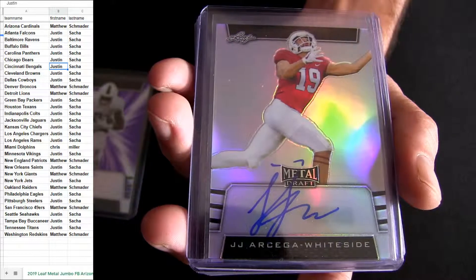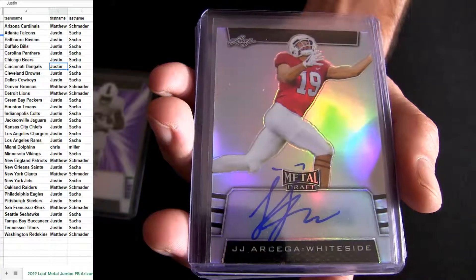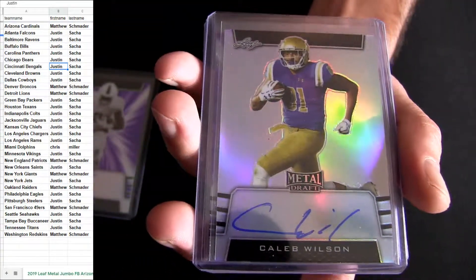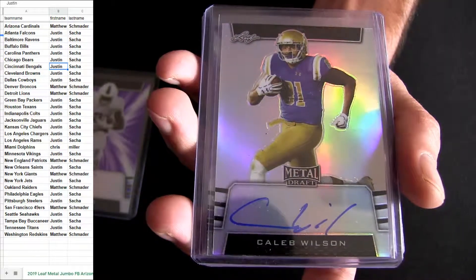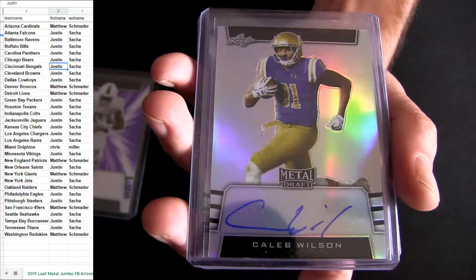There's JJ Arcega right side - gonna be the wide receiver for the Eagles, wide receiver. I feel like a monster's brewing up again. Caleb Wilson, it's a tight end for Arizona. A lot of tight ends drafted this year. Seems like just a few cards left.